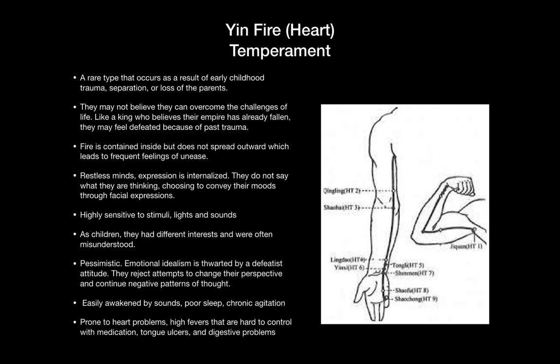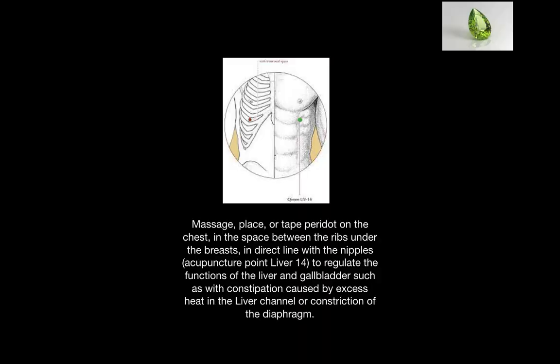When they're sick, they might be prone to heart problems caused by fire in the heart meridian, such as high fevers or tongue ulcers, and digestive problems caused when the heart fire transfers to its paired meridian, the large intestine meridian. So peridot can be massaged, placed, or taped on the chest in the space between the ribs under the breasts in a direct line with the nipples, pictured above, to regulate the functions of the liver and gallbladder, such as with constipation caused by excess heat in the liver channel or constriction in the diaphragm.